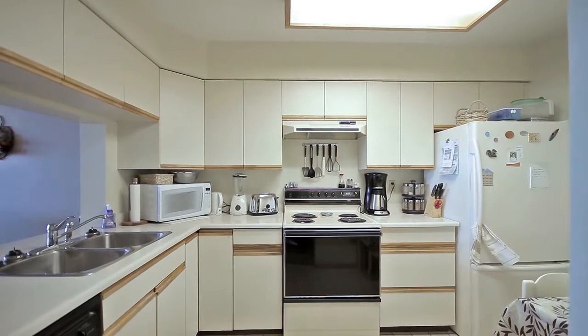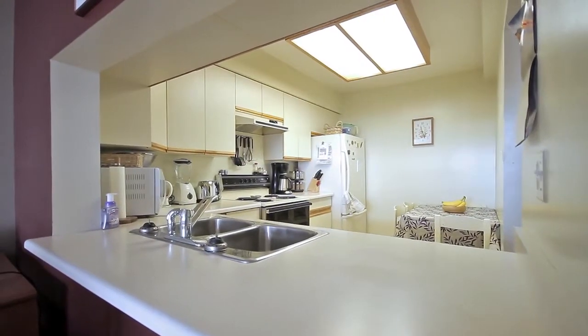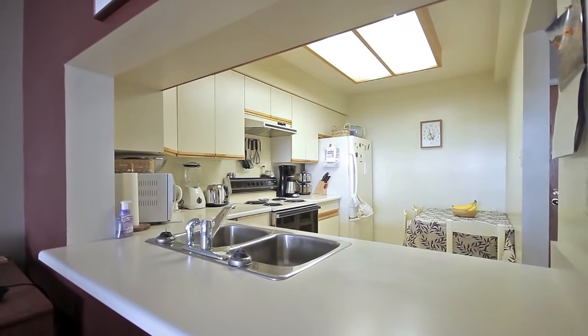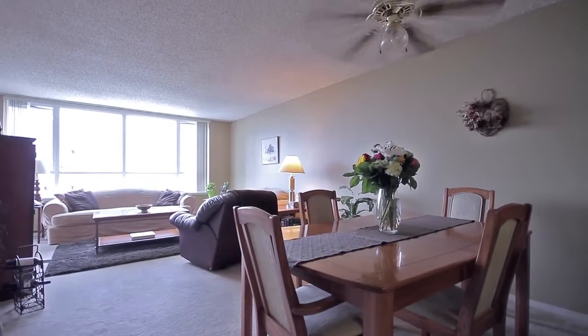You'll have lots of storage and prep space in the kitchen, which also has room for a casual eating area, and a pass-through window into the dining area and living room with large front windows for lots of sunlight.